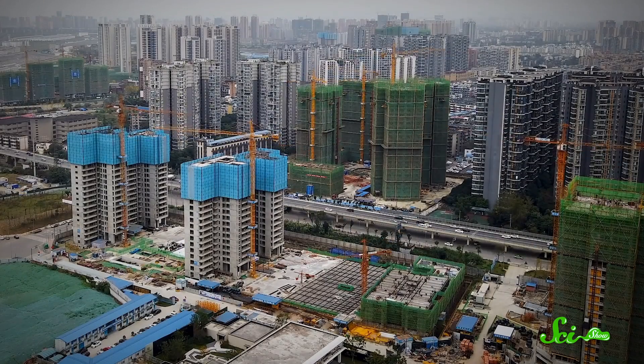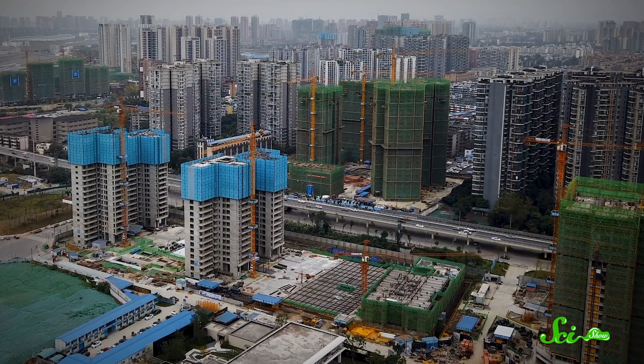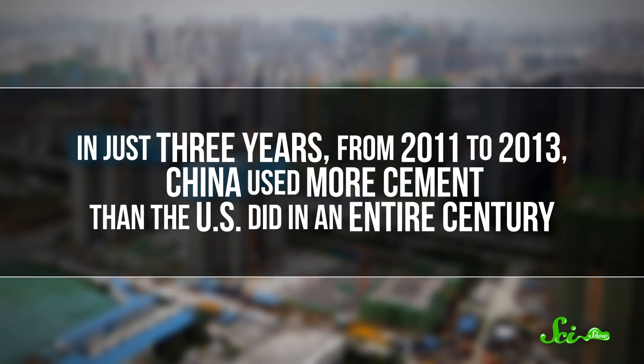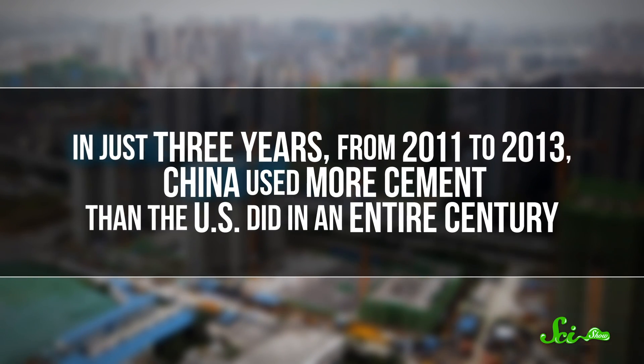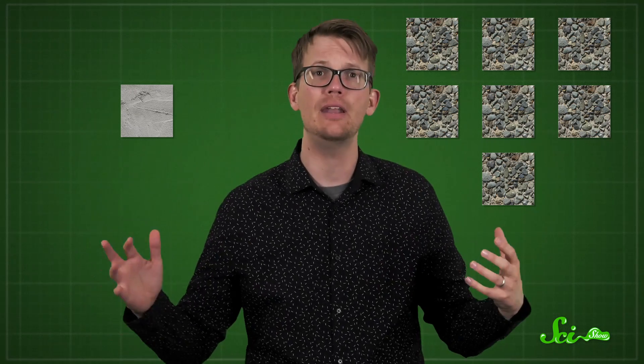The demand for sand is greatest in Asia, where countries like China are building at a rapid pace. The amount of concrete used worldwide is not tracked, but the amount of cement is. In just three years — from 2011 to 2013 — China used more cement than the US did in an entire century. In order to make concrete, you need roughly one part cement to seven parts aggregate or more, depending on the recipe, meaning China's demand for sand is truly enormous.